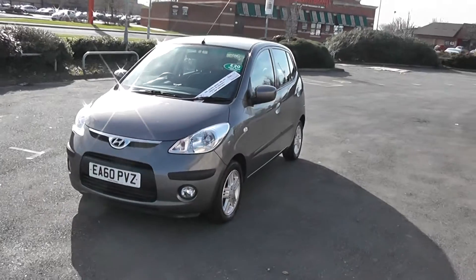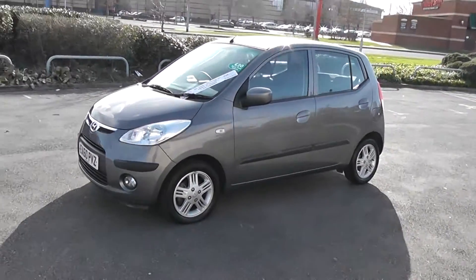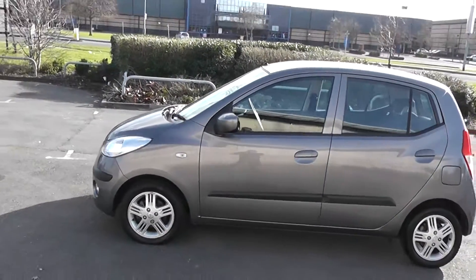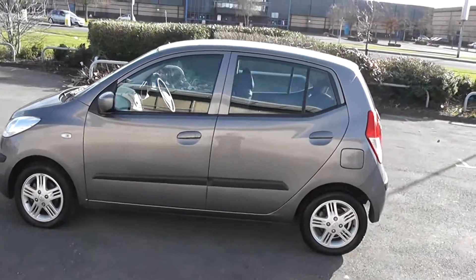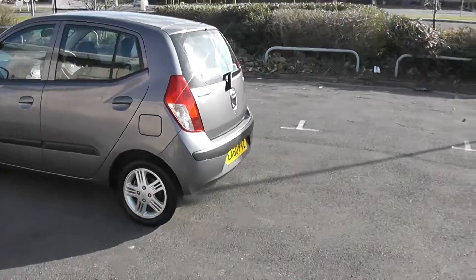As we take a look around the car, you can see the car is in fantastic condition. This car comes with alloy wheels, colour coded mirrors, colour coded door handles, and it would also come with the balance of the Hyundai's 5 year warranty.